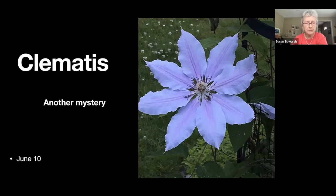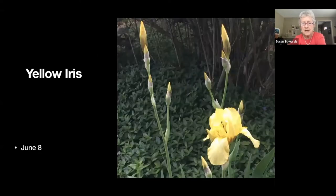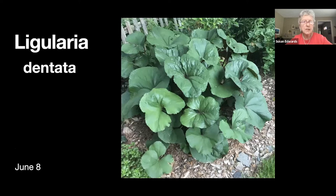The clematis keep dying on me so I keep having labels that don't match anything. Yellow iris — I have a whole lot of the purply-blue iris, but I really like this yellow one. I've pulled a lot of the purple iris out because I find it annoys me when it starts looking messy.